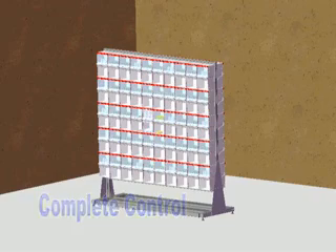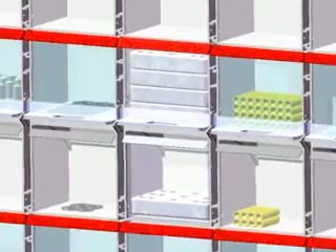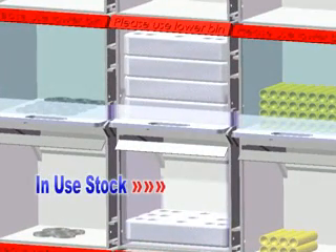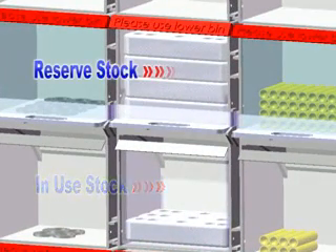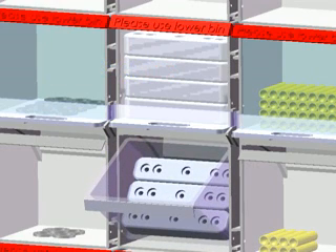A twin bin dispenser comprises of two chambers mounted vertically. The lower chamber is the in-use stock whilst the above chamber is the reserve stock. Users access the parts using the lower in-use chamber. These two chambers are separated with a movable sliding floor.